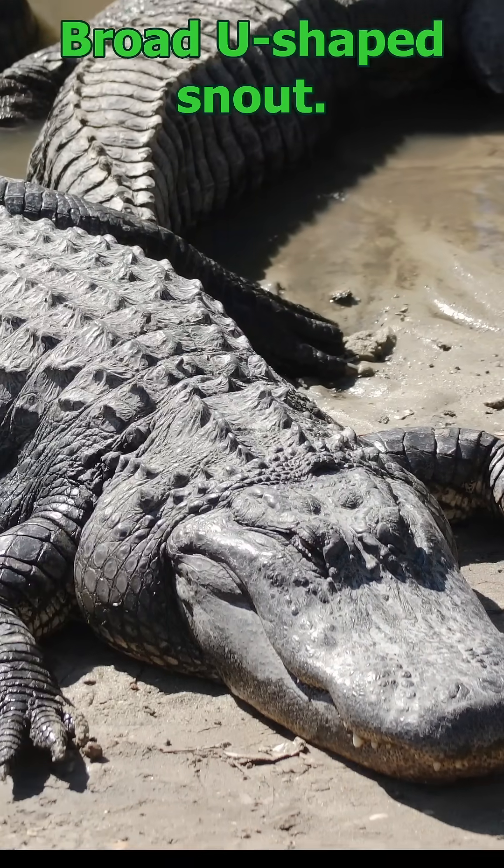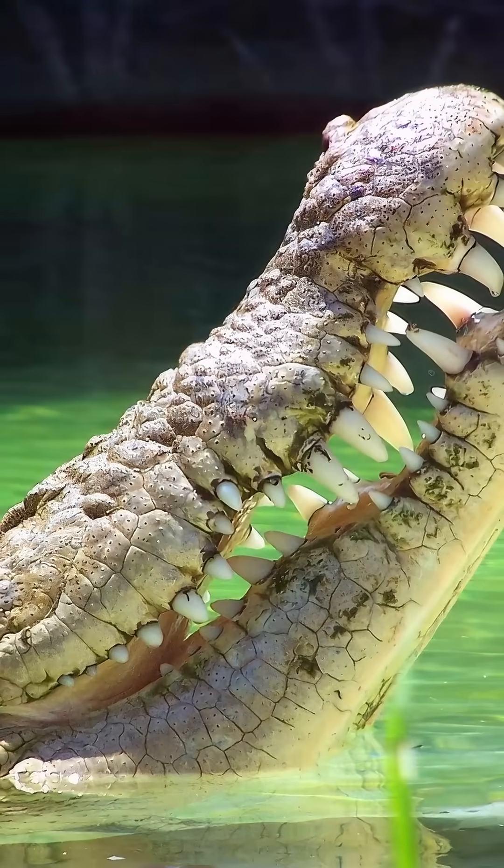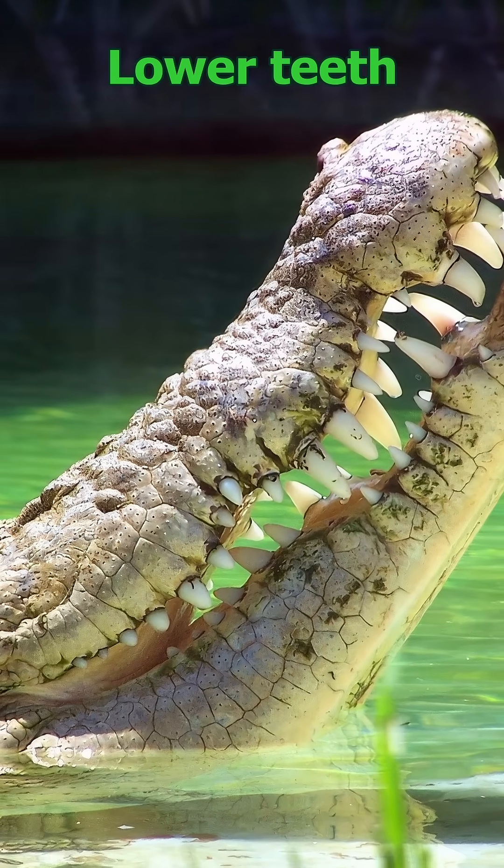Alligator: broad U-shaped snout. Upper teeth cover the lowers. Crocodile: narrow V-snout. Lower teeth always visible.